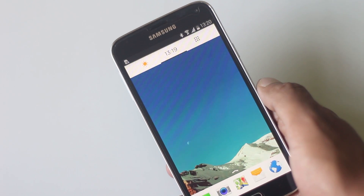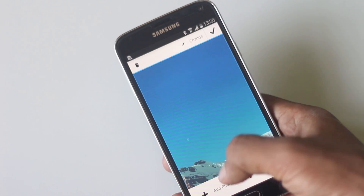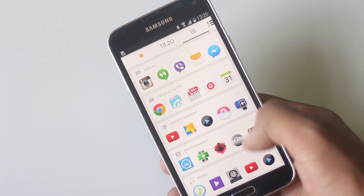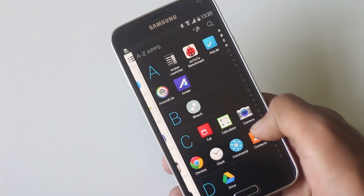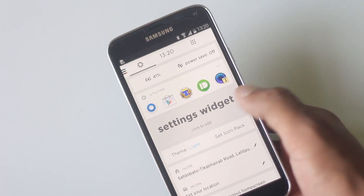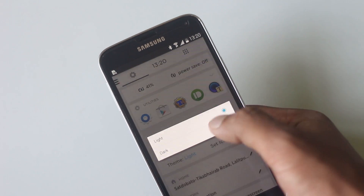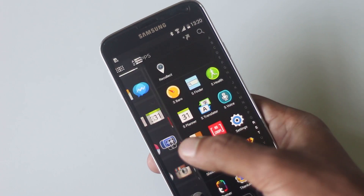The main screen looks clean with only one screen where you can add widgets. On the right side, you'll find apps grouped by categories. Swipe further and there's an app menu grouped alphabetically. This launcher also allows you to set an icon pack, and there are three different themes to choose from. Overall, this launcher is very useful with its intelligent screen, which helps you stay organized.